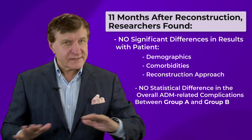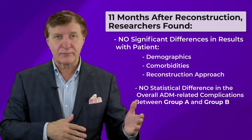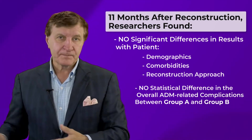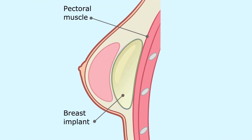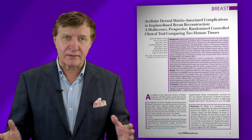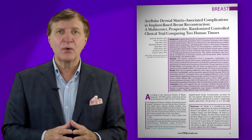There was also no statistical difference in the overall ADM-related complications between group A and group B. That's very important. They did note that pre-pectoral — that's above the muscle — placement of the ADM was associated with a greater risk potential overall. This was one of the first major studies of its kind into this matter, so more research is certainly welcome.